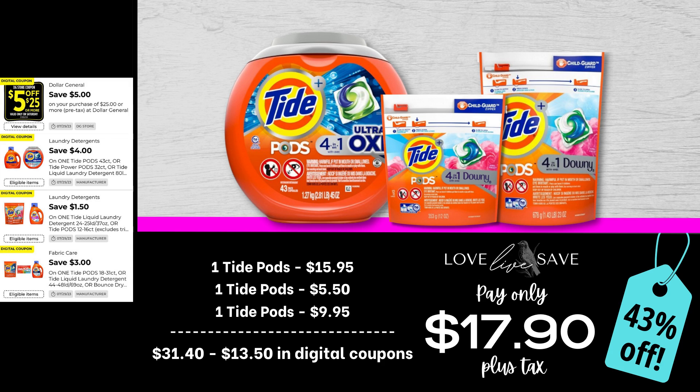With all the Tide coupons that we have, I was really curious what the out-of-pocket would be if we worked them all into one deal. So grab one tub of Tide Pods, one small bag, and one medium-sized bag of Tide Pods. After all coupons — and that's a lot of them — our total out-of-pocket comes down to just $17.90 plus tax, a 43% off savings. This has a little bit higher of an out-of-pocket than we usually do, but that is a lot of Tide Pods. This is a stockpile-building level deal — such an awesome opportunity to stock up for super cheap.